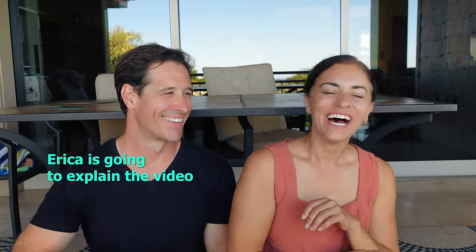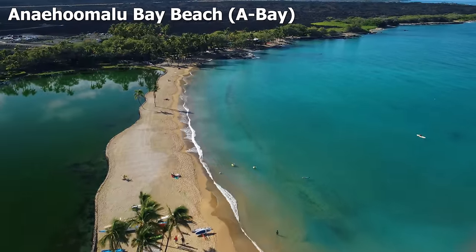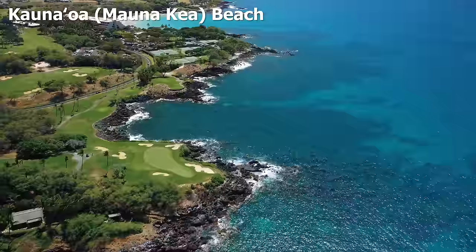Erica's going to explain the video. We were a little bored just doing another guide video — 12 tips on the Big Island — so we've decided to do a do this, don't do that format. Just a little bit of mistakes plus helpful insights on things to do. We are going to go fast because we like to talk fast, and we're just going to keep these punchy for you.